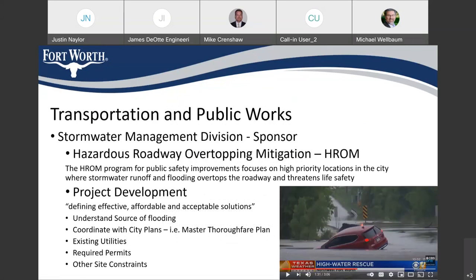This project is being brought to you through the transportation public works department. The stormwater management division is the sponsor of the project. I work in the capital delivery division, which is responsible for delivering capital projects. Specifically, this comes out of the hazardous roadway overtopping mitigation program, and this is one of our highest priorities with our stormwater funding because it addresses a high priority life safety issue when flooding might overtop the roadway.